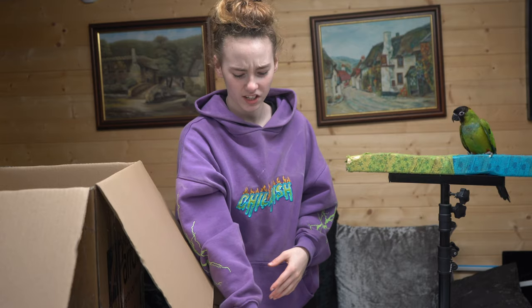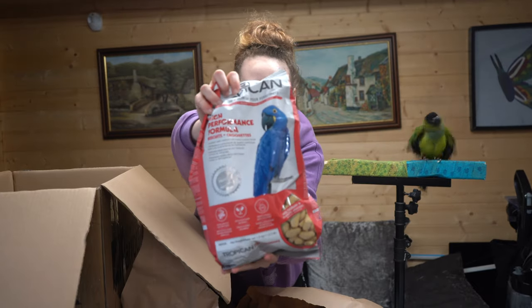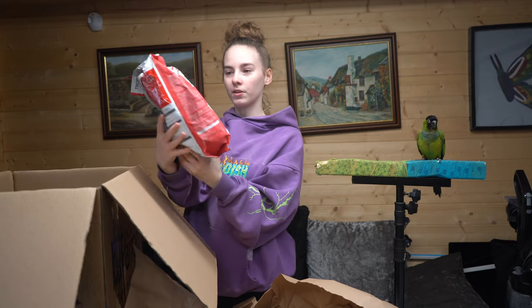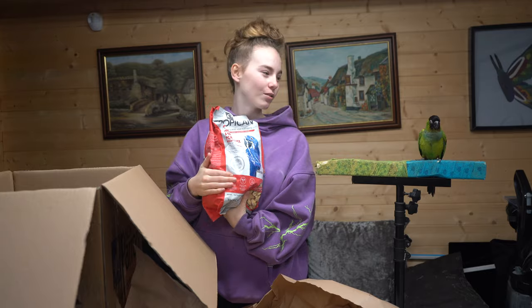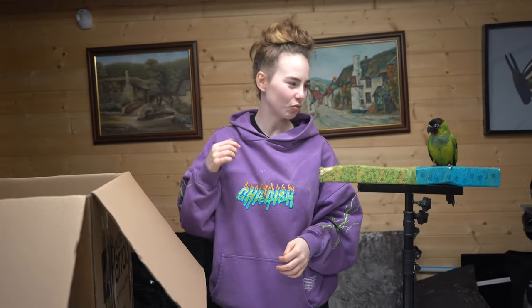There's another heavy package here. I have no idea what this is. Oh, okay — we have pellets. This is for what she has for dinner. Tropican, high-performance formula. Biscuits. Basically, pellets for the birds. So many toys — I would say that's another toy down, but that's not really a toy.